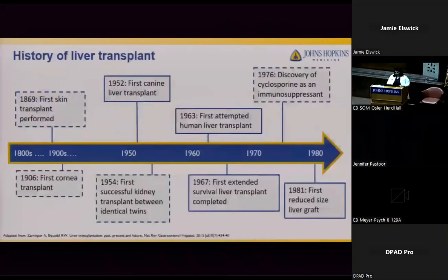Starting with the history of liver transplant, the first documented successful transplant was in the 1800s with a skin transplant. Even though there were ancient reports of skin flaps as early as 800 BC, this first documented transplant was a stepping stone for other transplants to begin. At the beginning of the 20th century, the first cornea transplant was performed, and over the next 50 years, transplant overall for solid organs was underway. Early living donors were biological relatives of recipients due to decreased risk of organ rejection.